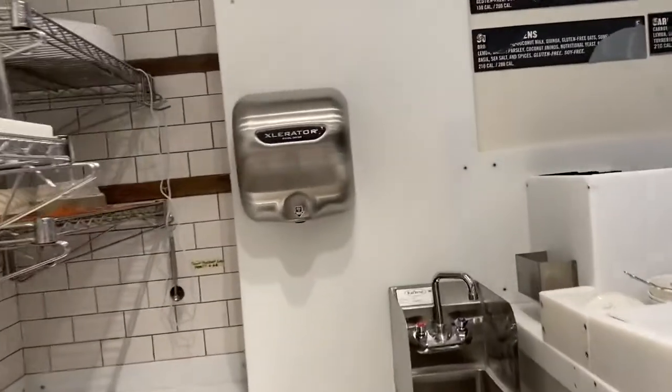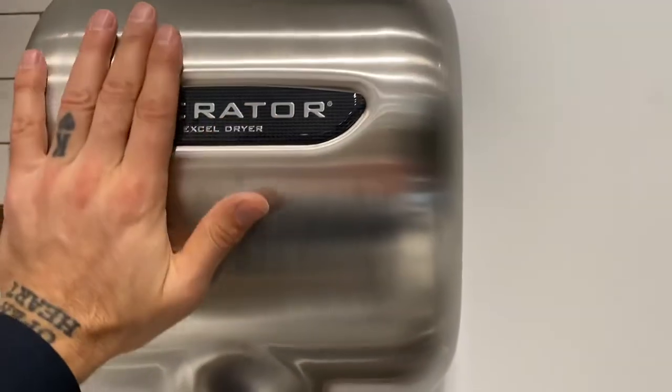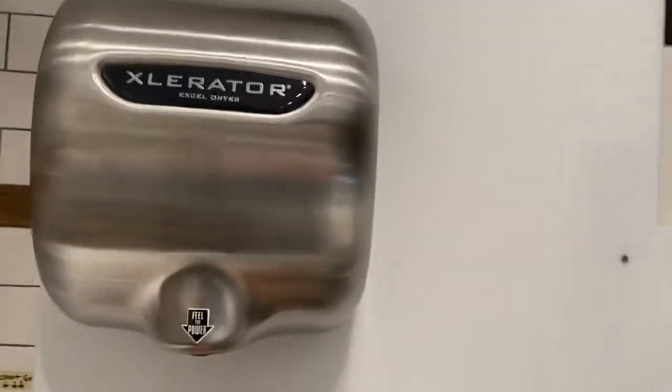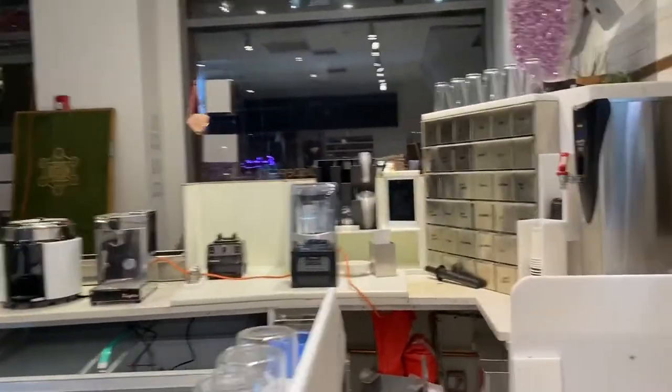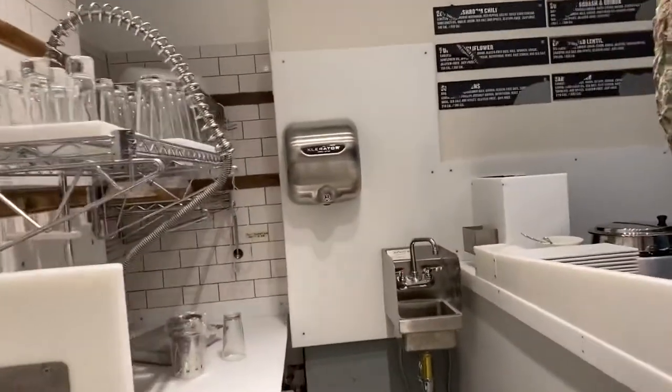I can't say enough about using hand dryers in the food and beverage and hospitality industry. I know there are people out there that hate them because they make noise and oftentimes it reminds you of being in a public bathroom — I get it. But there are a few things I hate worse than the noise or the look of a hand dryer.